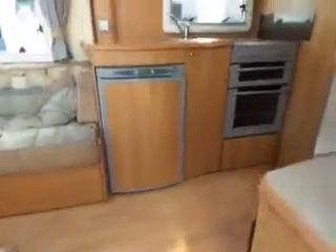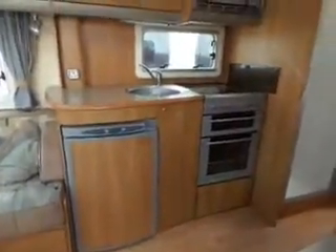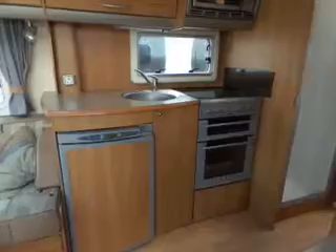As we come in — nice big van this. There's your galley area with your cooker, fridge and sink.